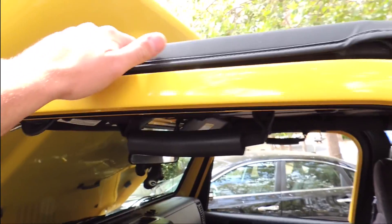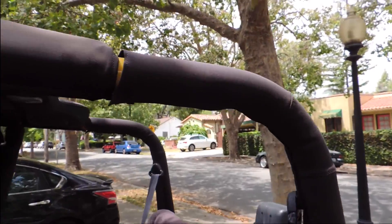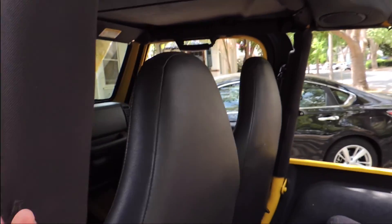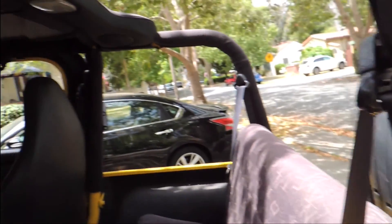Came with a bikini top, also a safari top that comes all the way back here. He gave me a little net for the back. Right now I have the soft top taken out completely, otherwise it would be back here.